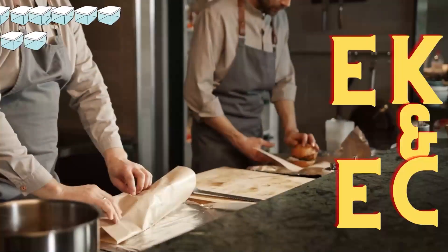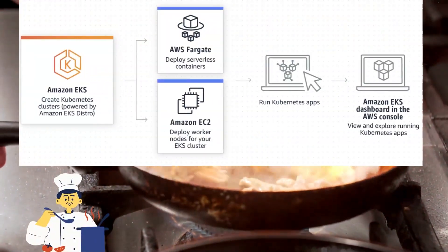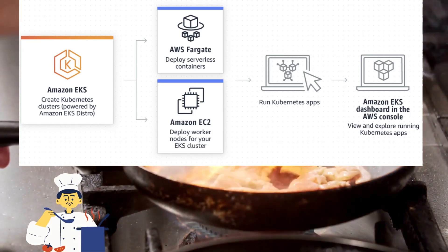Now imagine you have to manage dozens or even hundreds of these containers. It can quickly become overwhelming, just like trying to manage all those pots and pans at once. That's where AWS EKS and ECS come in.